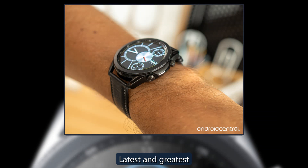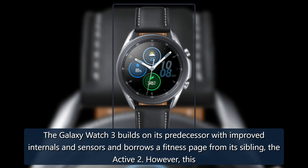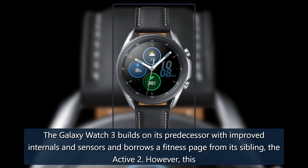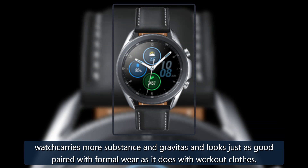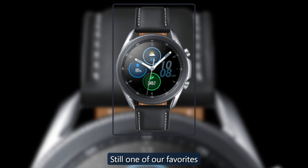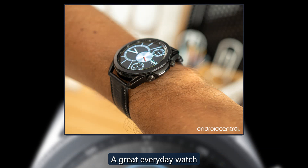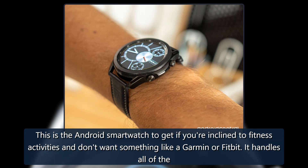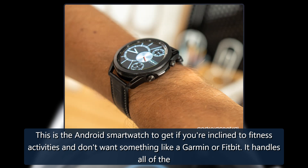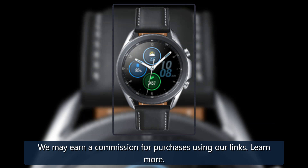The Samsung Galaxy Watch 3 is a smartwatch that represents a generational upgrade, building on its predecessor with improved internals and sensors while borrowing fitness features from its sibling the Active 2. It carries more substance and gravitas and looks just as good paired with formal wear as it does with workout clothes. The Samsung Galaxy Watch Active 2, still one of our favorites, is the Android smartwatch to get if you're inclined to fitness activities and don't want something like a Garmin or Fitbit — it handles all the sporty functions of its competition and is markedly better as a smartwatch.